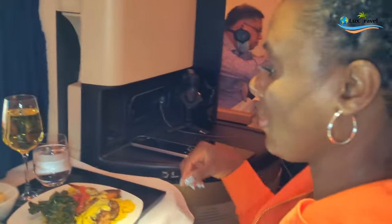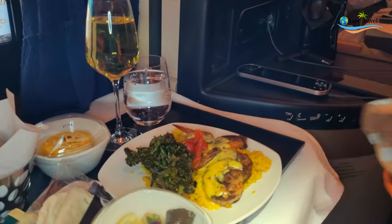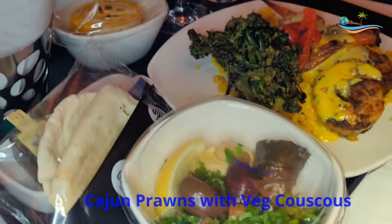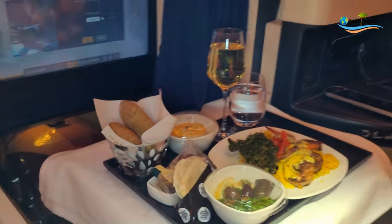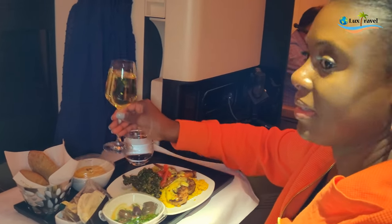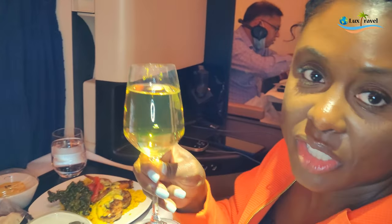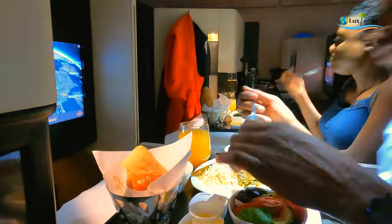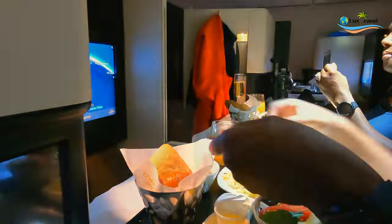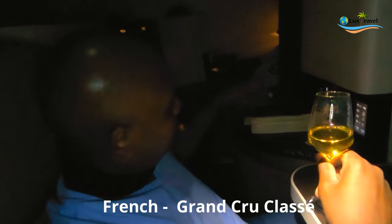I had a mango with some gin, and here's Anna. What do you have? Also meze with some accompaniments. Let's eat! What type of wine is that? Cheers — it's a Chardonnay from Australia. And I have a French Grand Cru Classé. Nothing but the best!